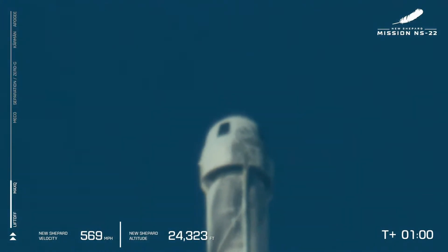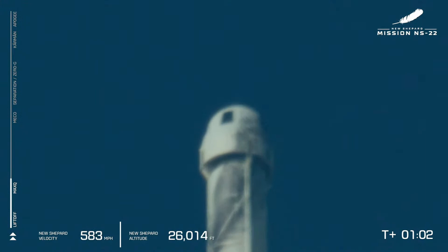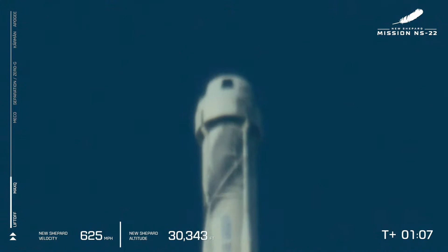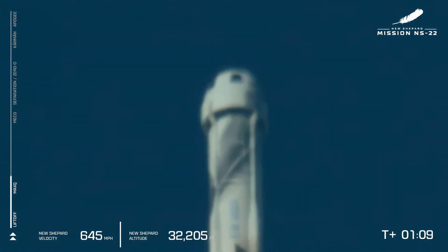We've hit our next milestone: Max Q, the point where aerodynamic stress on the vehicle is at its maximum, and that BE-3 engine gets to flex its muscles throttling down to reduce those stresses.